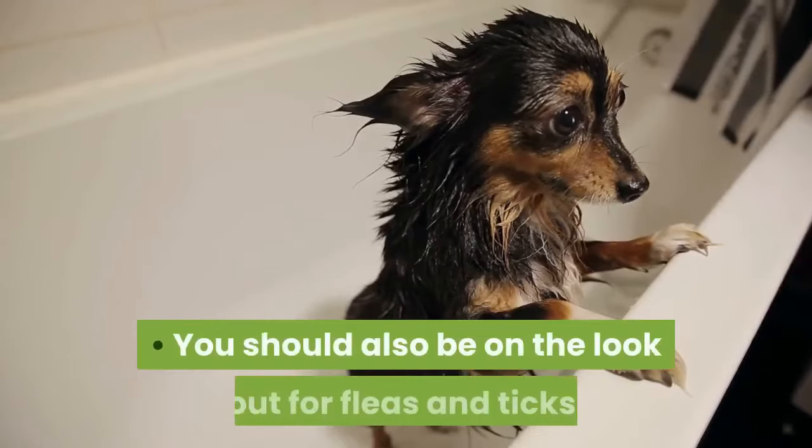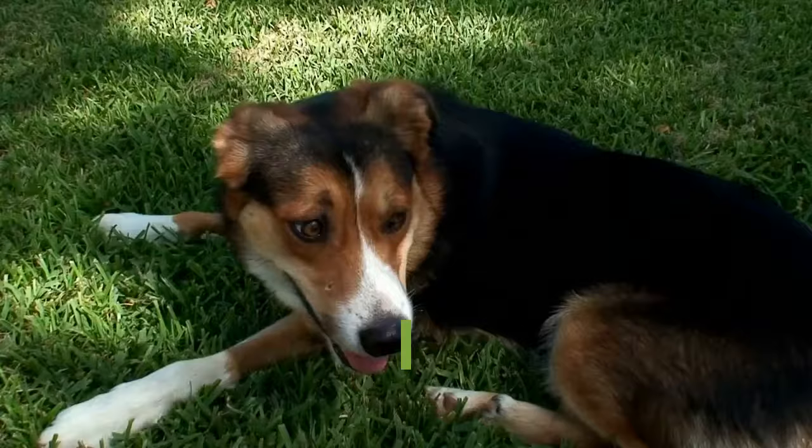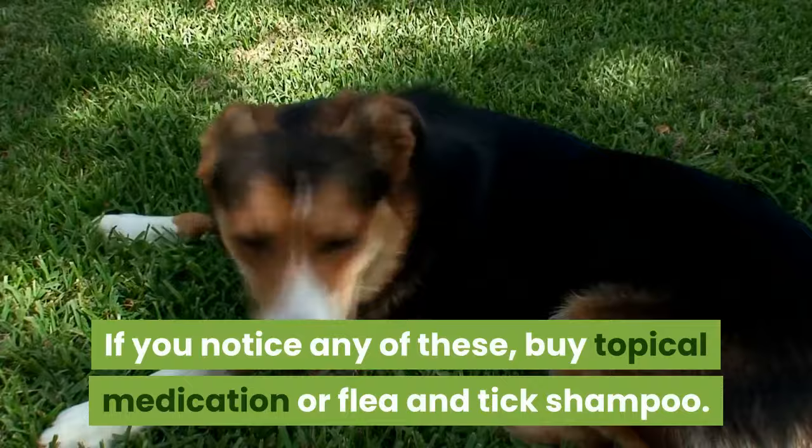You should also be on the lookout for fleas and ticks. If you notice any of these, buy topical medication or flea and tick shampoo.